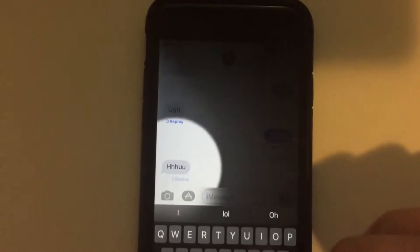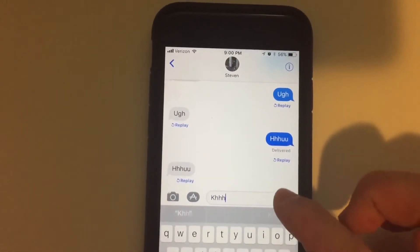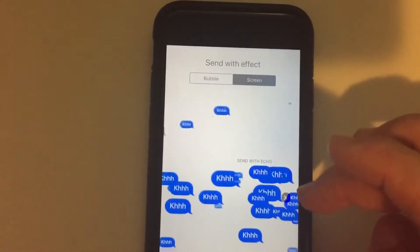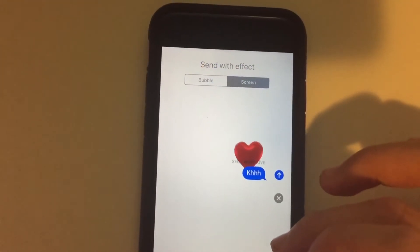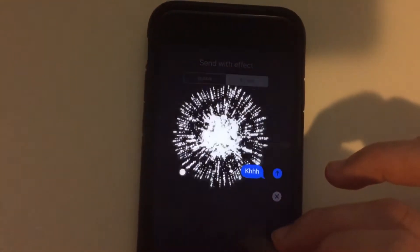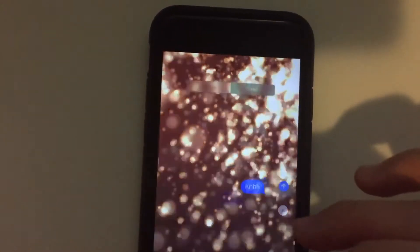It's really unique. I love how it does it twice because I'm texting myself. Balloons are old, confetti old, love old, lasers old, fireworks are old. And yeah, they only added two new ones.